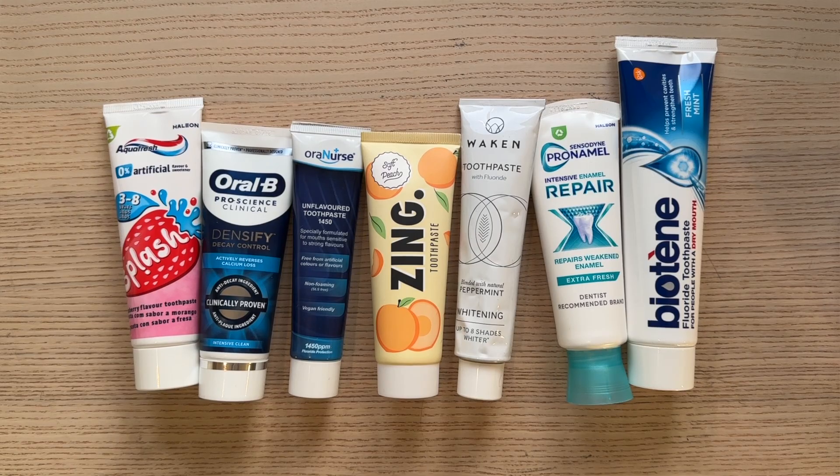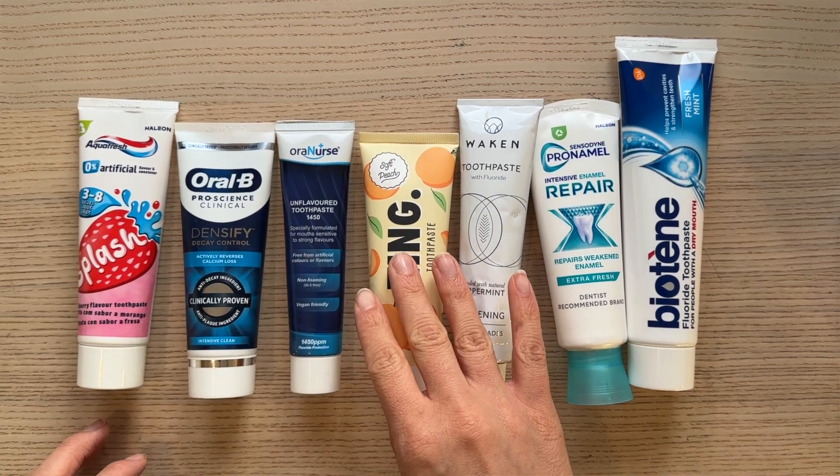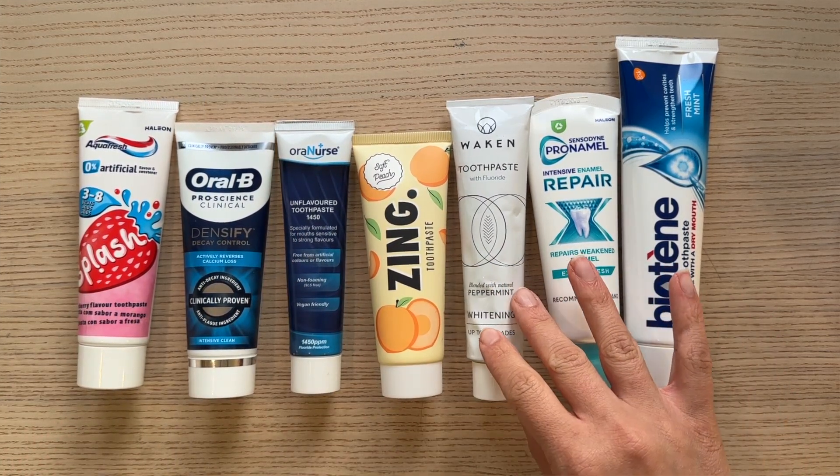I look inside mouths all the time — not in a weird way, I'm a dentist — so I know that certain people should definitely be avoiding SLS in their toothpaste. I'll tell you why some of you should be making the switch and give you my top recommendations for SLS-free toothpaste.